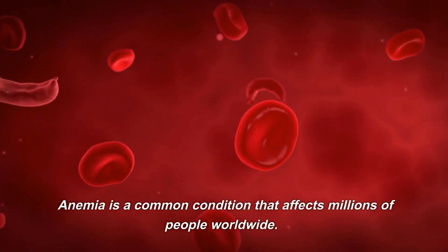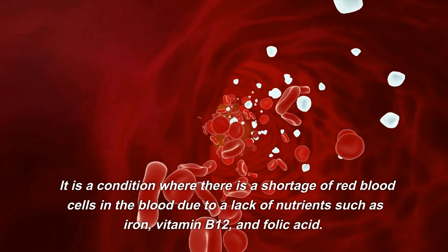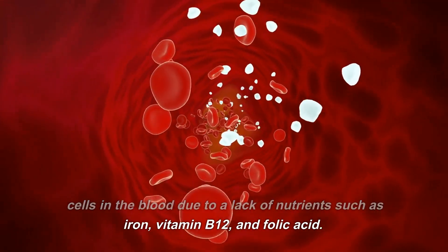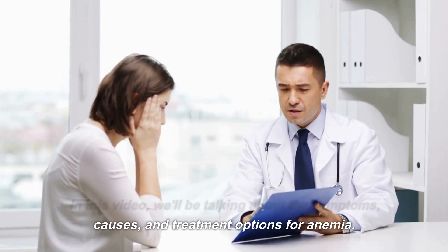Anemia is a common condition that affects millions of people worldwide. It is a condition where there is a shortage of red blood cells in the blood due to a lack of nutrients such as iron, vitamin B12, and folic acid. In this video, we'll be talking about the symptoms, causes, and treatment options for anemia.